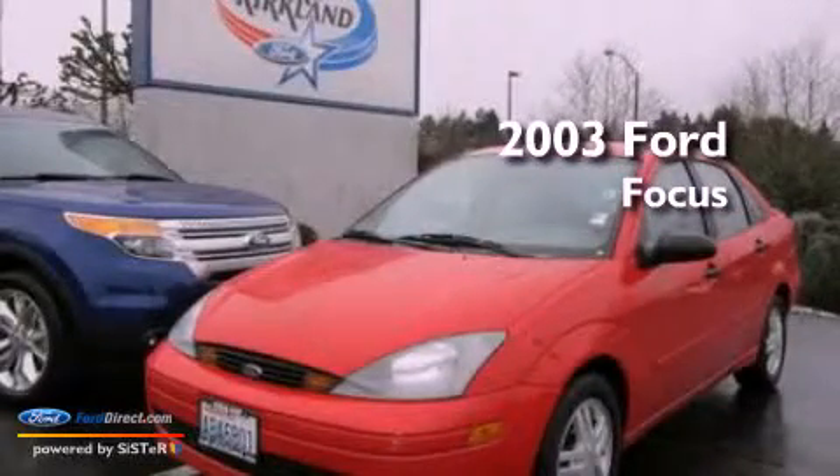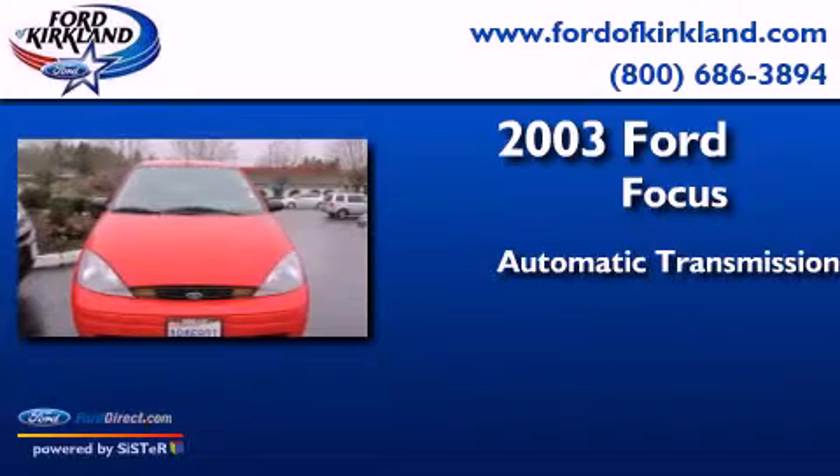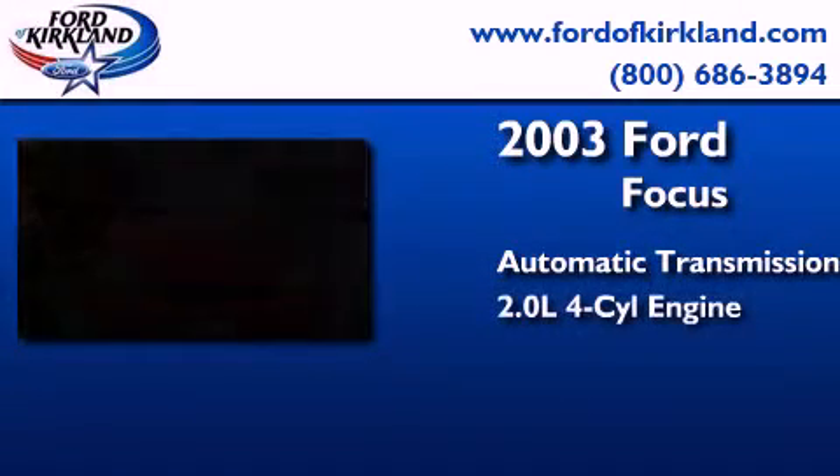This is a 2003 Ford Focus. This car has an automatic transmission and an inline four-cylinder engine.